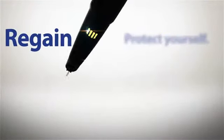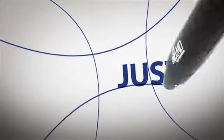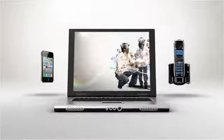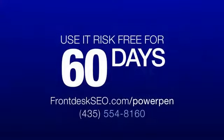Protect yourself from negative ratings. Regain control of your reputation. Get immediate feedback. Experience real results in just weeks with the Front Desk Power Pen. To get started, call or visit us online and learn how to use the system risk-free for 60 days.